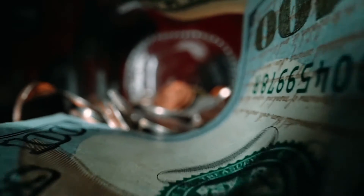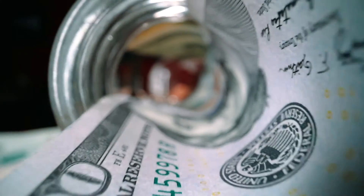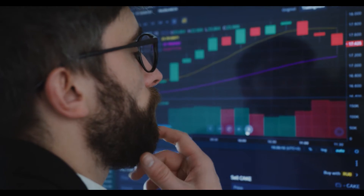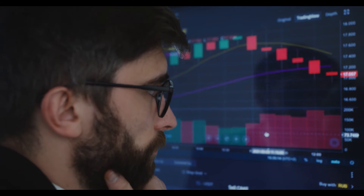Bitcoin Price Analysis: BTC crypto rises 46% within a month. The BTC crypto price is trading above the EMA21 during intraday. The 24-hour trading volume is at $31,982 billion.